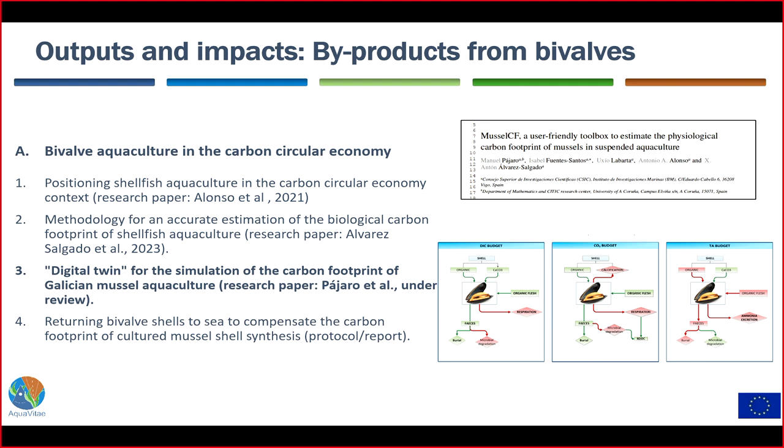The second output is a methodology for accurate estimation of the biological carbon footprint of shellfish aquaculture, addressing a huge confusion about how to calculate this. We published a protocol used to calculate the carbon footprint of shellfish or bivalve value chains. The third output was a digital twin to simulate how the carbon footprint evolves from seeding to harvesting. For example applied to Galicia: seeding in April is much better than September because the culture period is shorter and temperature conditions differ, so you can optimize for the lowest biological carbon footprint.